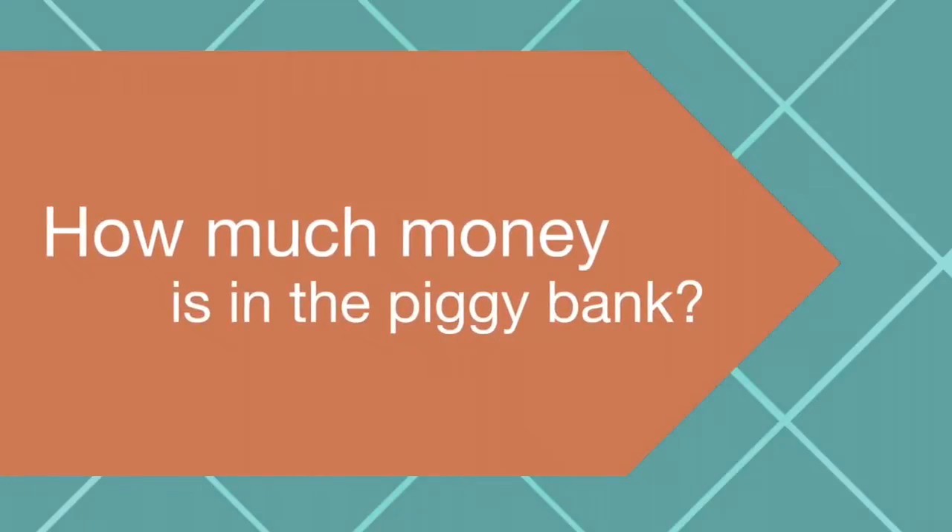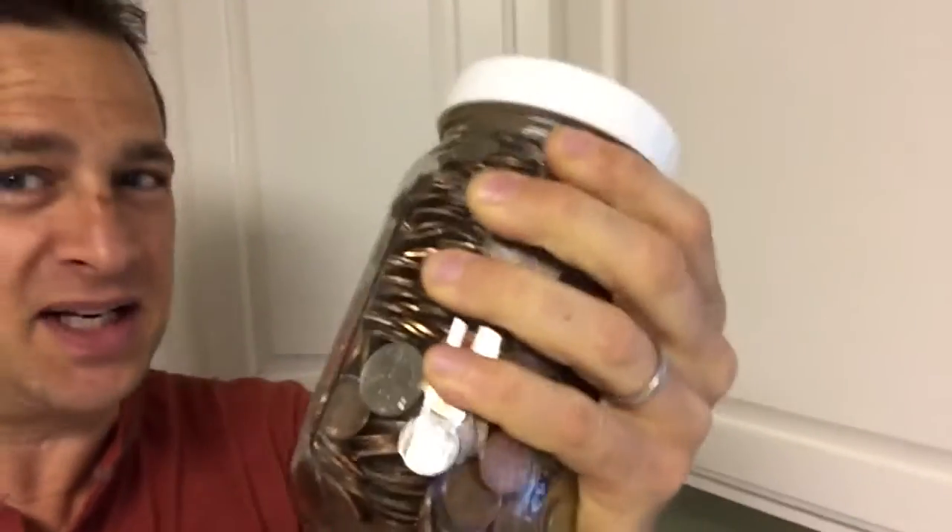How much money is in the piggy bank? Hey, hello everyone. Sean Simons here. I'm gonna take this to the bank. This is my piggy bank. I got a full little mason jar here, but I want to maybe do a little guessing game. How much money do you think is in here?